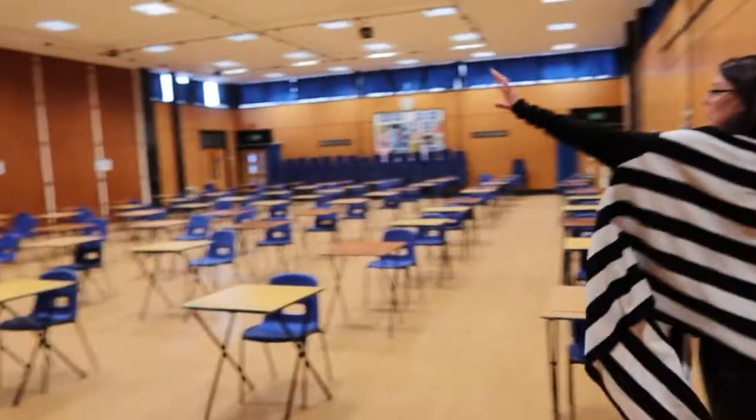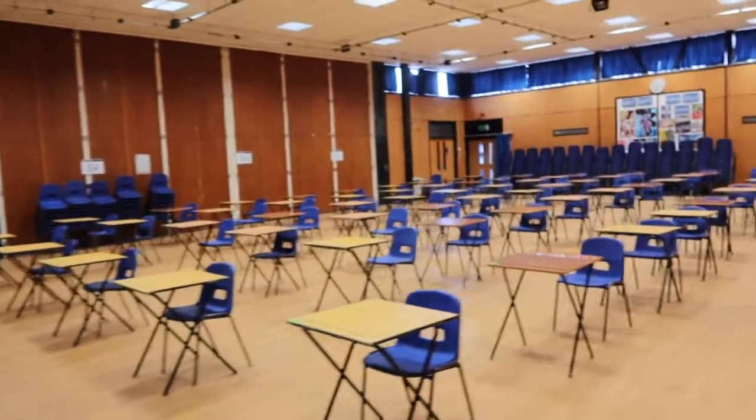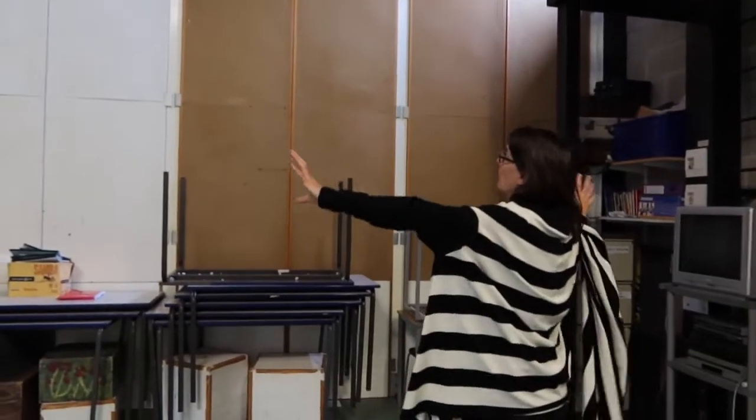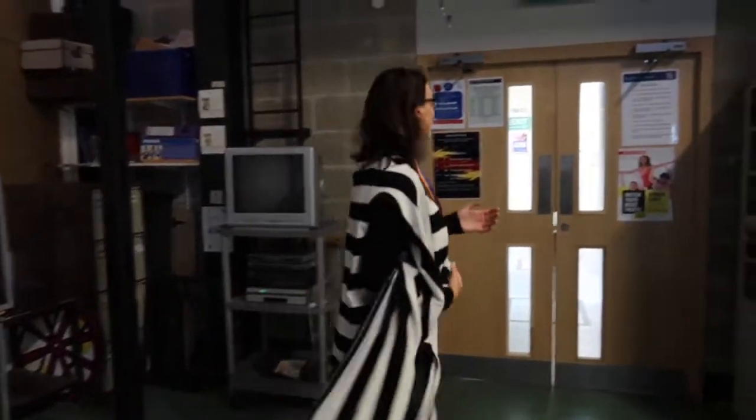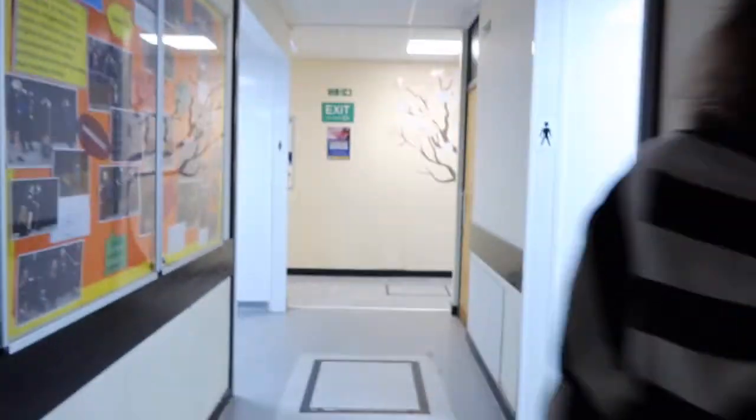And if you remember the hall I showed you, which has got all of the exam desks in it at the moment but where we'll be having assemblies, we can access it through these magical doors here — so these can all open and we can extend the space into that. Let's go and have a look at where the sixth formers work very busily on their own individual studies.